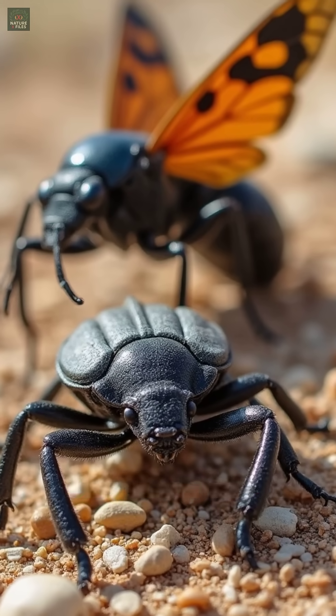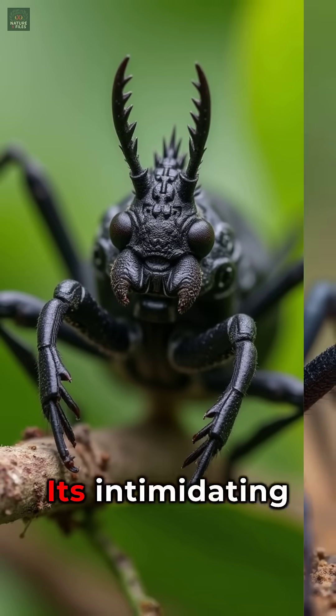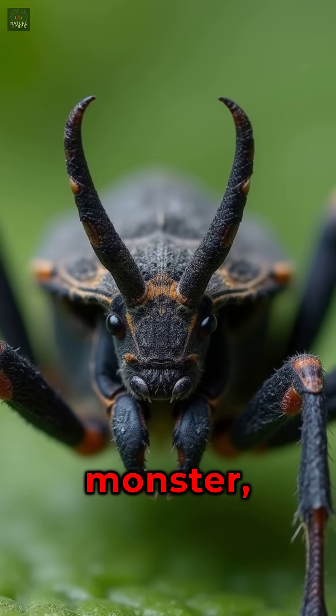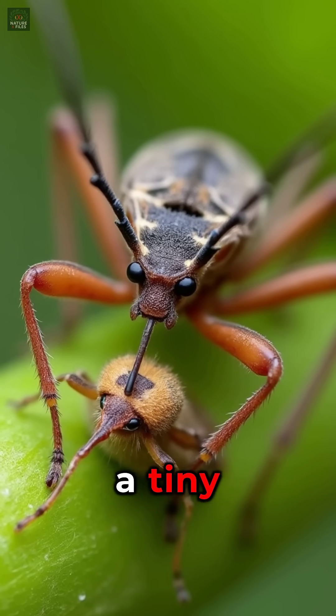Texas is home to some of the weirdest insects you've ever seen. Take, for instance, the wheel bug. Its intimidating appearance is defined by a cog-like crest on its back. Not only does it look like a tiny monster, but its diet consists of other insects, making it a tiny predator.